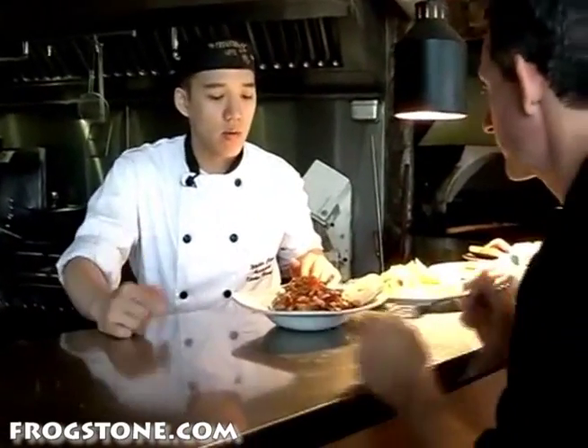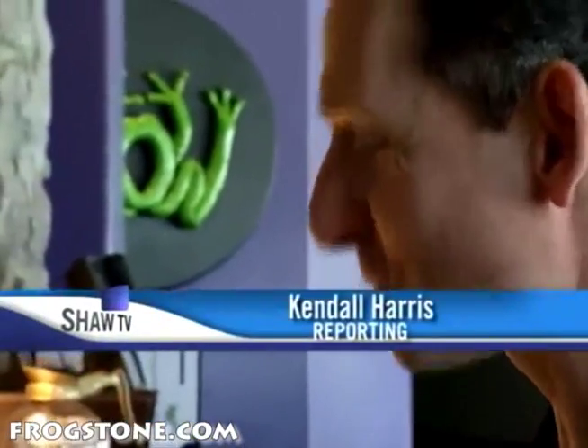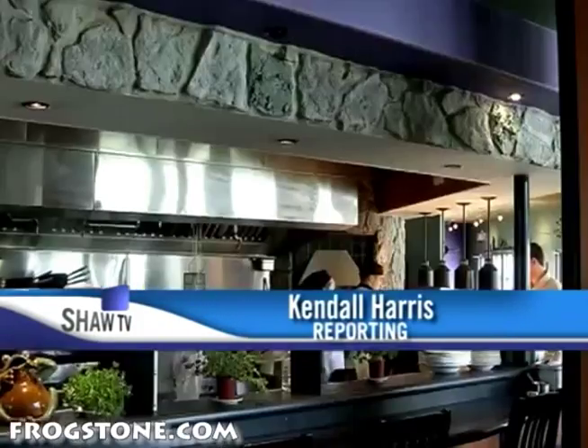Here we have a sample of our Caribbean jerk bowl. It's the right amount of curry too. Todd Pratt started the Frogstone Grill 11 years ago with his wife.